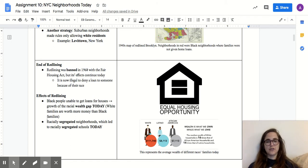Redlining has also led to racially segregated neighborhoods — meaning neighborhoods where you have almost all white families in one area, almost all Black families in another, and almost all Hispanic families in another. That still happens a lot today, even though it's not always enforced by law. This has also led to a lot of racially segregated schools, since in most places you go to school based on what neighborhood you live in. If neighborhoods are segregated, then schools are segregated too. That's a big problem that still exists today, even though redlining technically ended in 1968.